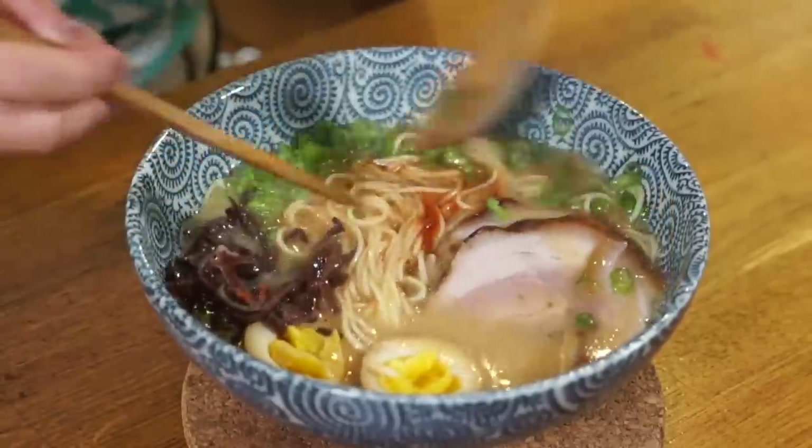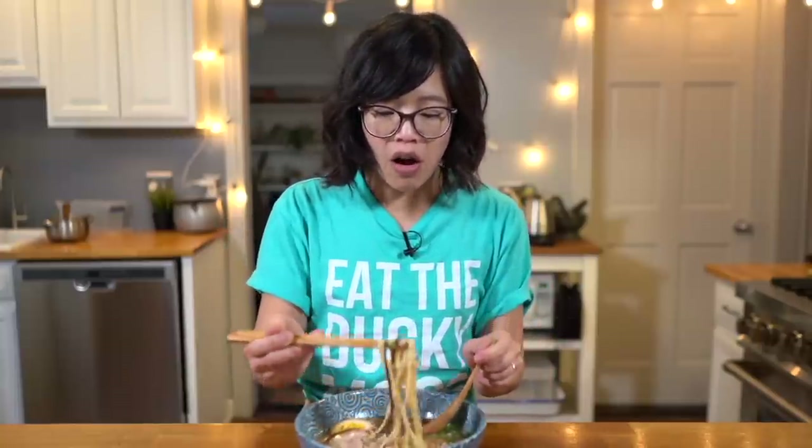I'm going to mix this in here. Itadakimasu! Mmm. Oh — that pork chashu is so good. It's so tender and porky and melt-away, with a great delicious flavor because it marinated in that sauce. And because we cut it so thinly, when you put it in the soup it just warms right up out of the refrigerator. This is the best instant ramen noodles I've ever had.